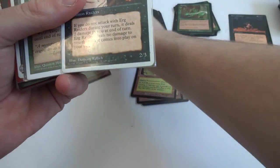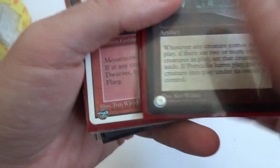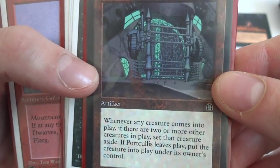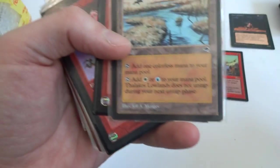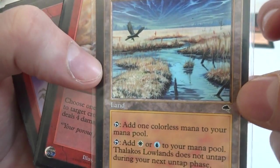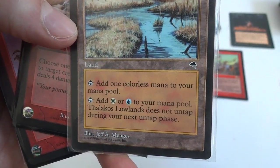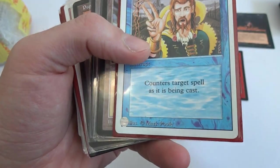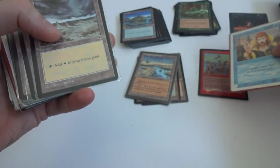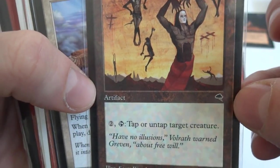Got some Swamps, Knight of Stronghold, Goblins of the Flarg. Got Thallid — Thallid, I think. Thalakos Lowlands — this is Tempest. Tap: add one colorless or add white or blue to your mana pool, but it doesn't untap during your next untap phase. Parch, Reflexes, Flowstone Giant. Got a revised Counterspell — pretty cool. Puppet Strings — three generic artifact from Tempest: two to tap or untap target creature.